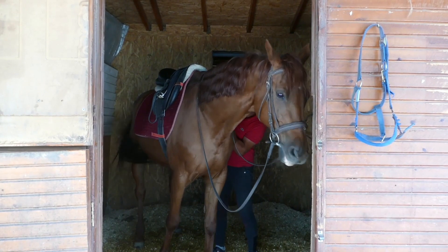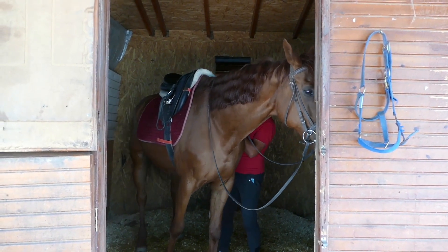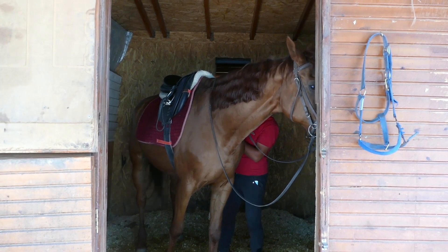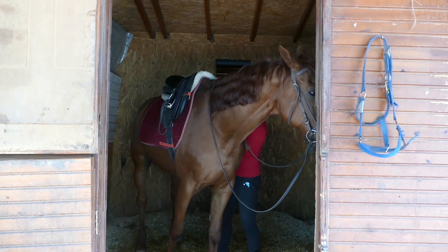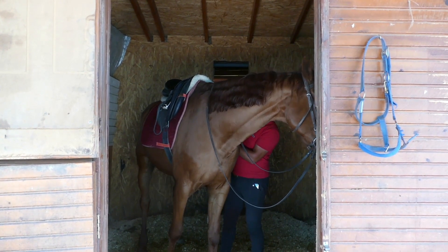Speaking of tack, ill-fitting tack is actually one of the things that can cause your horse to get really painful sores on their back or behind their ears. So especially if you get new tack, always keep an eye on those key points on your horse and make sure none of their tack is rubbing them.